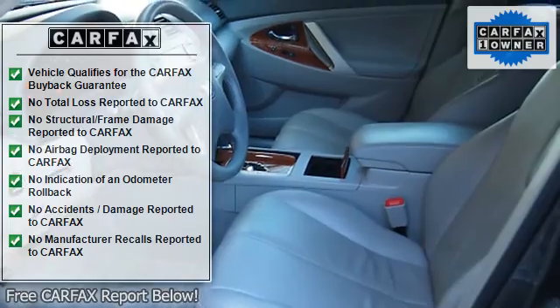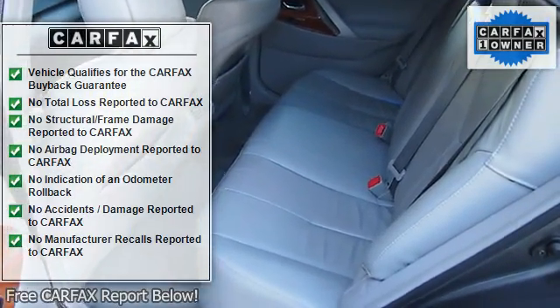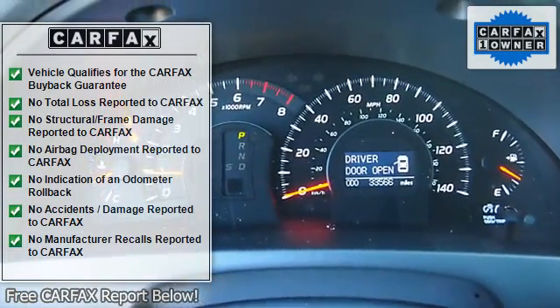JBL stereo system, vanity mirrors, air conditioning, power steering, power door locks, power windows, power driver's seat, power passenger seat.